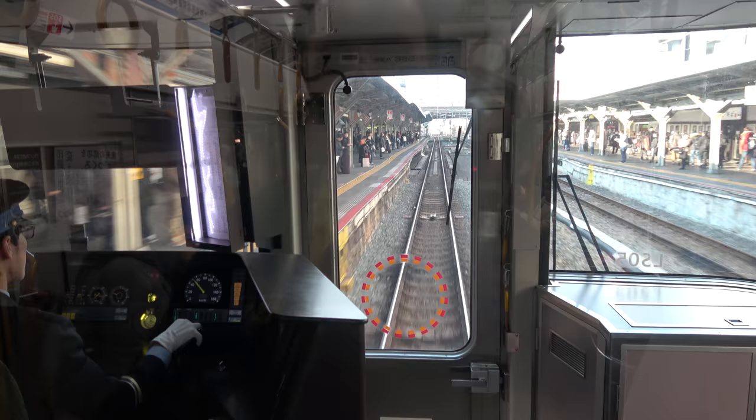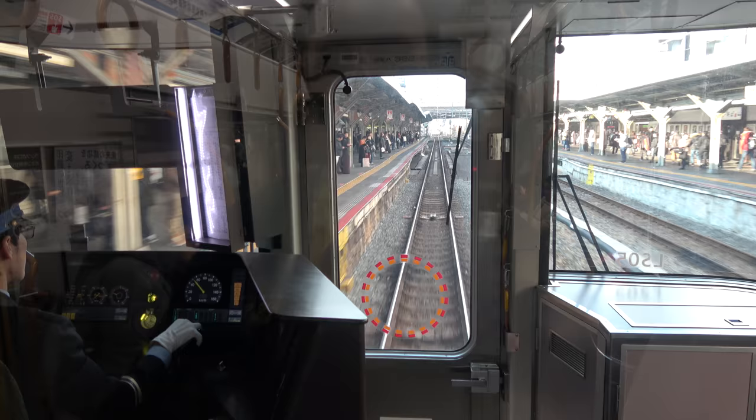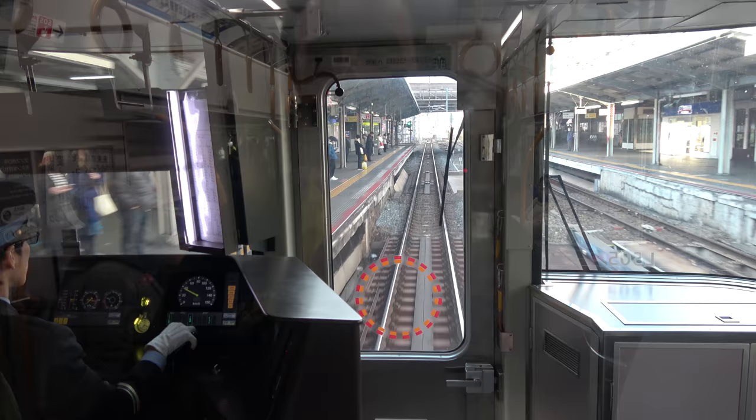The doors on the left side will open. Please change here for the JR Tozai, Gakken Toshi, Keihan, and subway lines.